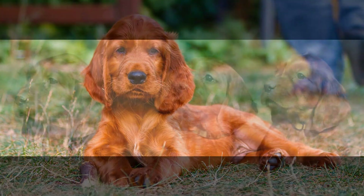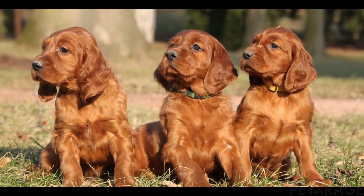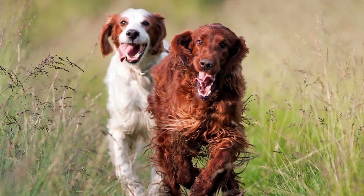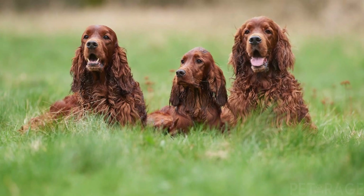Irish Setters have an average lifespan of 12 to 15 years, with over 15 years not being uncommon. They are generally slow to mature and can remain in that awkward adolescence stage for 2 to 3 years. Some common health issues that may occur in the breed are hip dysplasia, progressive retinal atrophy, and hypothyroidism.